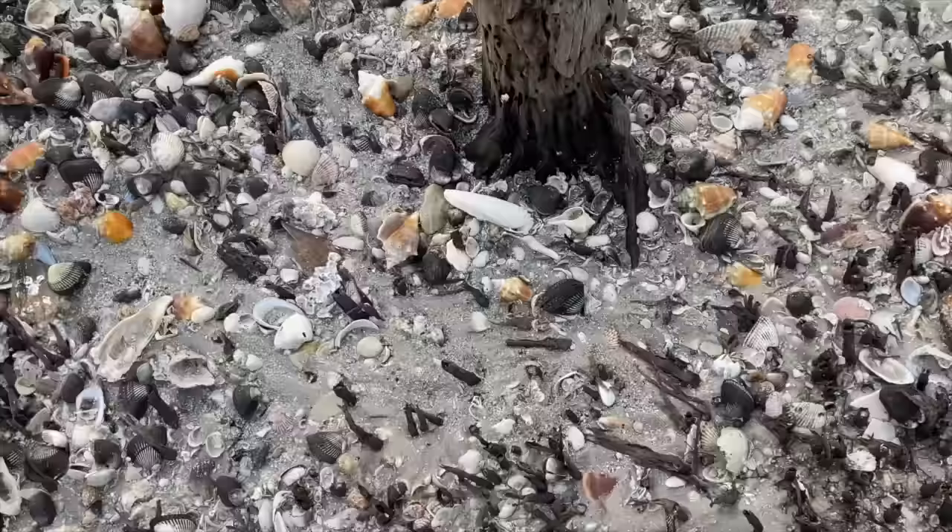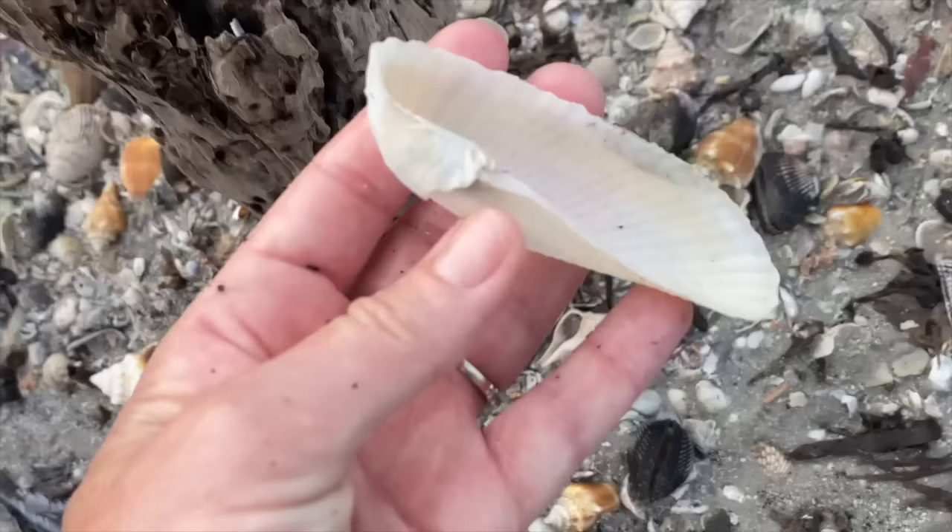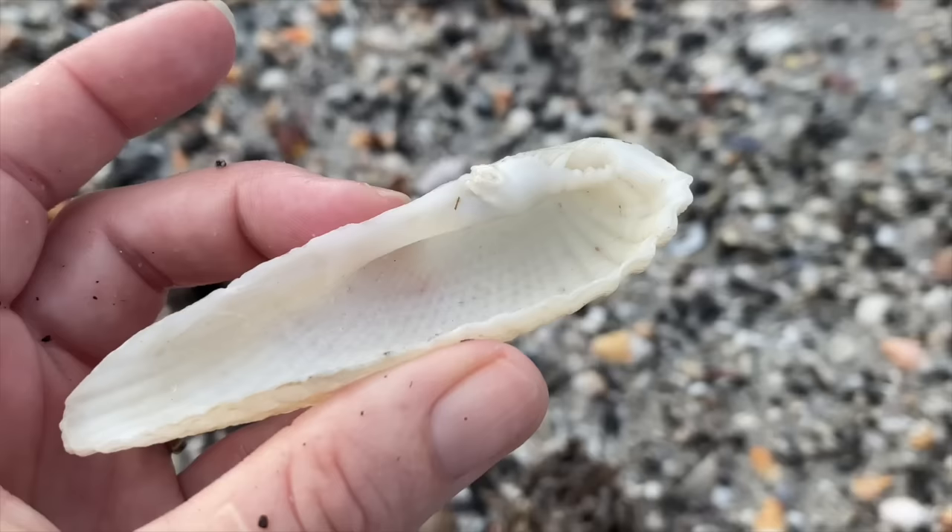What am I circling? The angel wing! Nice, a lovely angel wing - pretty good size too. The angel wings, the false angel wings and the smaller ones don't get quite that big.